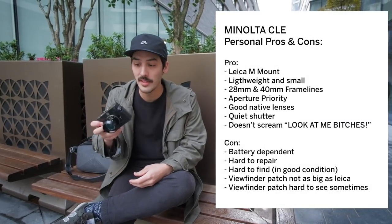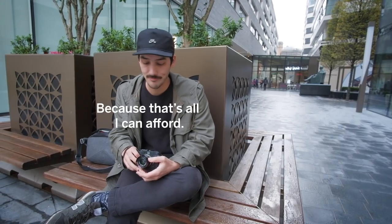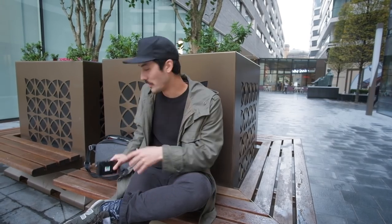For Leica alternatives, personally I think the Minolta CLE — which is the one I have — is the best Leica alternative. There's also the Konica Hexar RF, the Voigtlander Bessa, Zeiss Ikon, though I have no experience with them. Canon P is another option. In terms of digital rangefinders, there's only Leica — the M10, M8, M9 and so on.